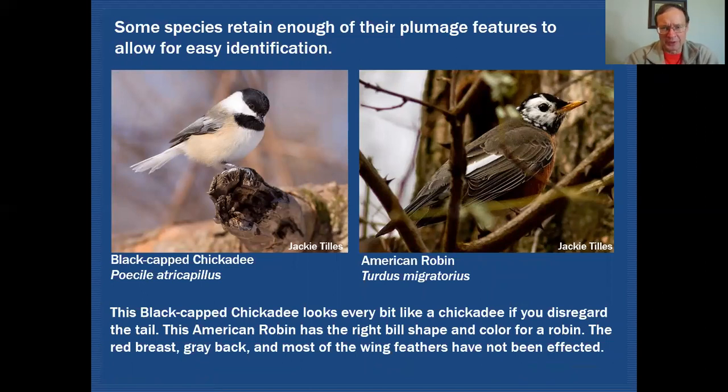Some species retain enough plumage that identification is still easy. You'd immediately call this bird a black-capped chickadee, though you might not initially notice the all-white tail. It gives it a rather smart, special look. I did encounter a chickadee like this once in McDowell Grove — they appear every now and then but are certainly not common. This American Robin has only a little leucism in the face; there are plenty of characteristics — back color, head color, bill shape and color, and that reddish breast — to confirm the identification.